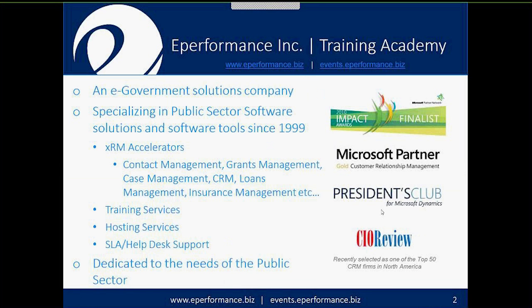All the webinars brought to you are by the Training Academy. We're essentially a government solutions company — ePerformance Inc. — specializing in public sector software solutions and tools since 1999. We've invested heavily in the XRM accelerators industry within Microsoft. XRM stands for 'any type of relationship management,' and we find ourselves working across industries including contact management, grants management, case management, CRM, loans management, insurance management, and various custom solutions.